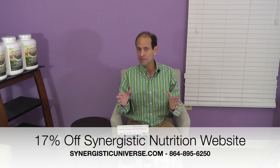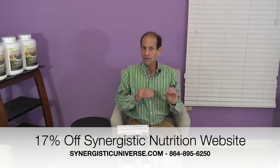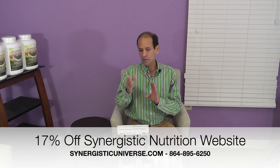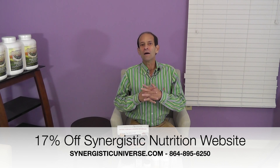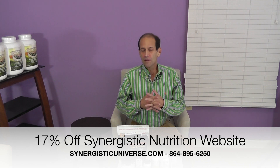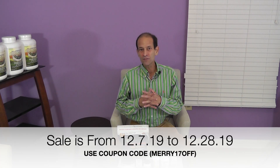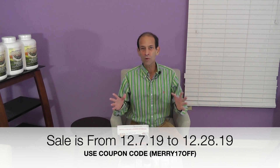It's going to be 17% off, which is quite a bit. I don't manufacture most of my own products — I have to buy them wholesale, and the retail markup is 40 to 50 percent, sometimes only 30 percent. But it's 17% off, so some of these products are going to be very discounted. From December 7th until the 28th of December, take advantage of saving a lot of money and getting some great products.